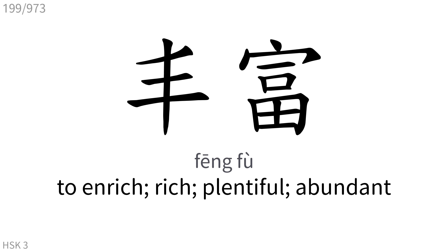丰富: To enrich, rich, plentiful, abundant.